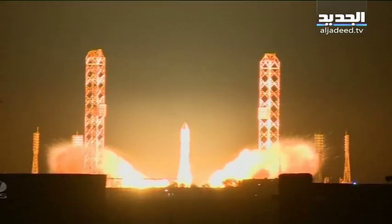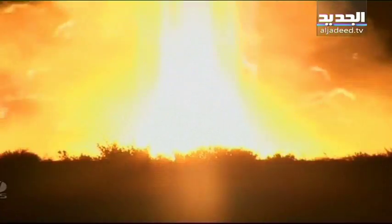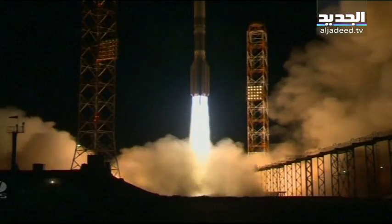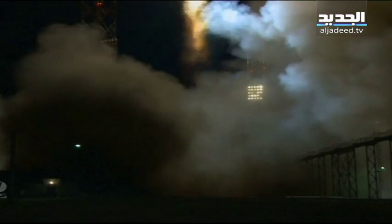One. Ignition. Ignition start. And as you'll hear from that rumble, we have liftoff. Liftoff of an ILS Proton rocket from the Baikonur Cosmodrome in Kazakhstan with the Astro 2E satellite on board.